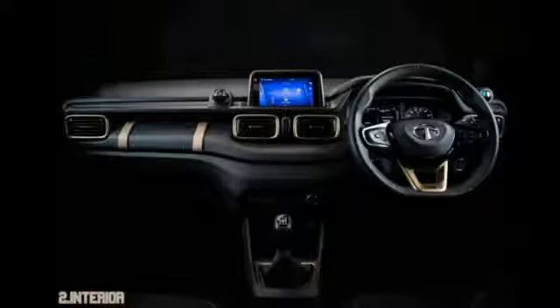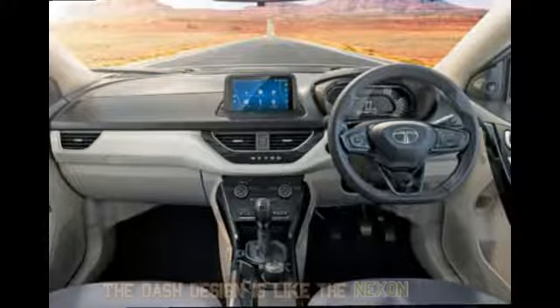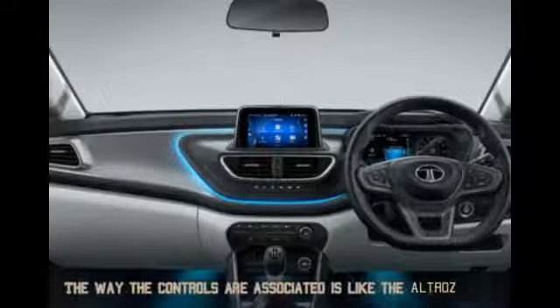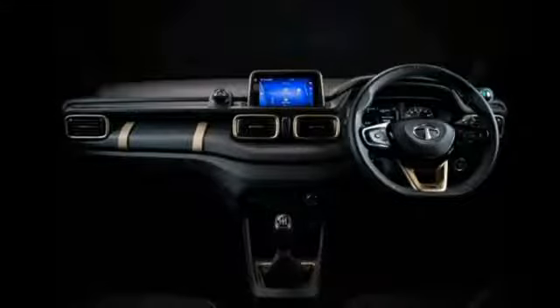On the interior of this car, the same borrowing theme continues. The way the dash is designed is just like its bigger brother, the Tata Nexon, and the way the controls are associated is just like its hatchback cousin, the Tata Altroz. But still, it works — it looks utilitarian and premium for a car of this class.